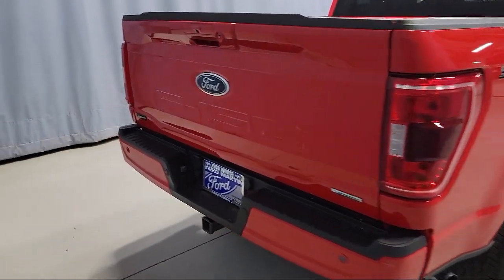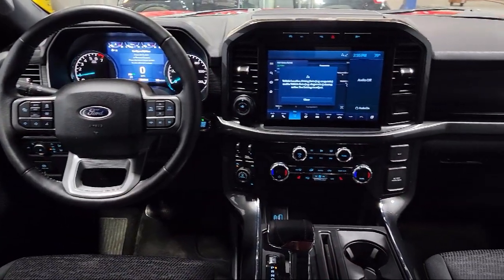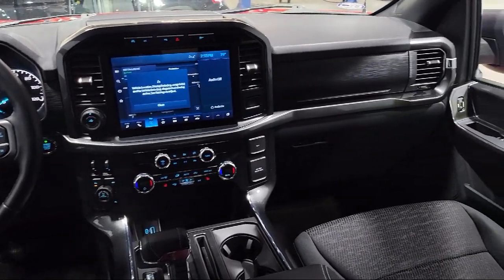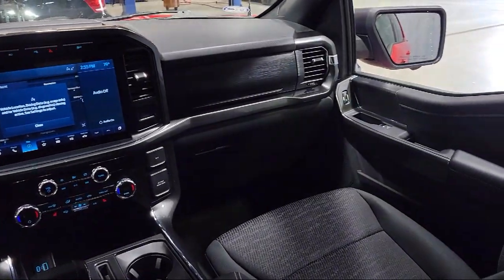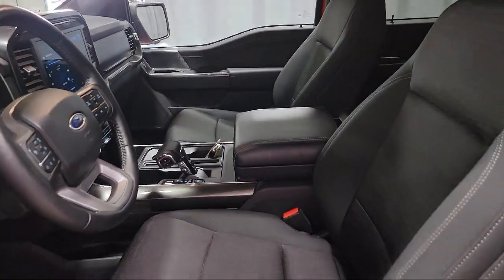It also features the SYNC Communication System, Chrome Pumpers, Remote Start System with Remote Tailgate Release, Power Glass Heated Side View Mirrors, and Auto High Beam Headlamp Control — and has less than 20,000 miles on the odometer.